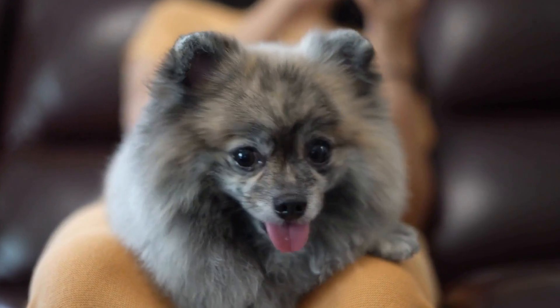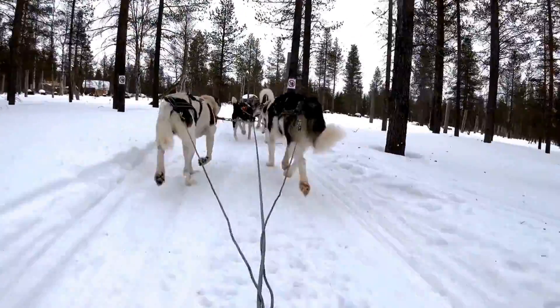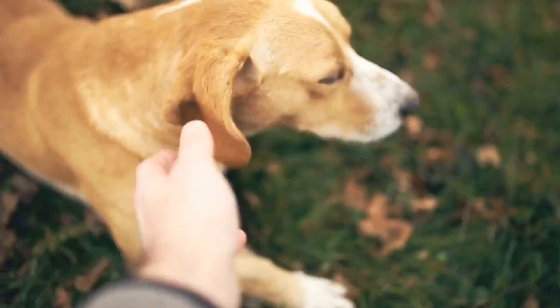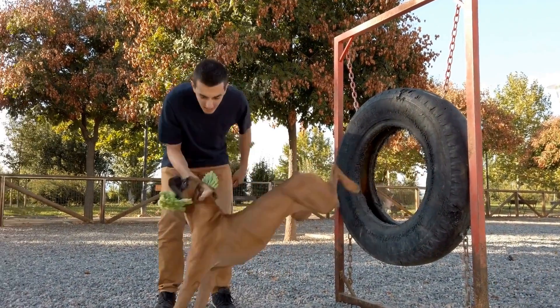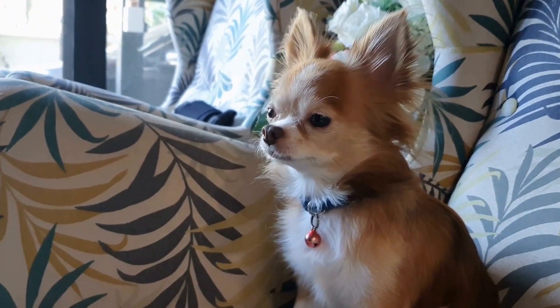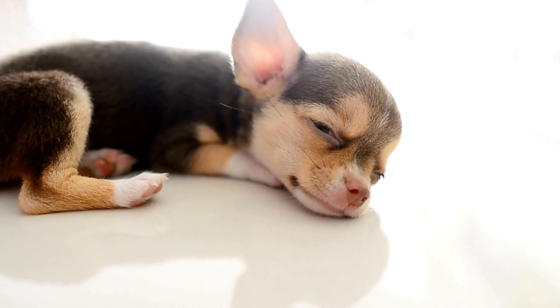One of the most obvious signs of a broken tail is a visible deformity. The tail may appear bent or crooked at the base or near the spine, indicating a potential fracture. Dogs with a broken tail may also exhibit signs of discomfort or pain — they may yelp or whimper when their tail is touched or moved. It's crucial to approach them gently and observe their reaction.